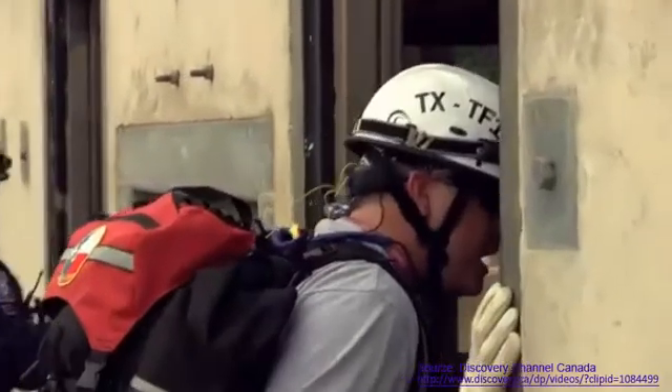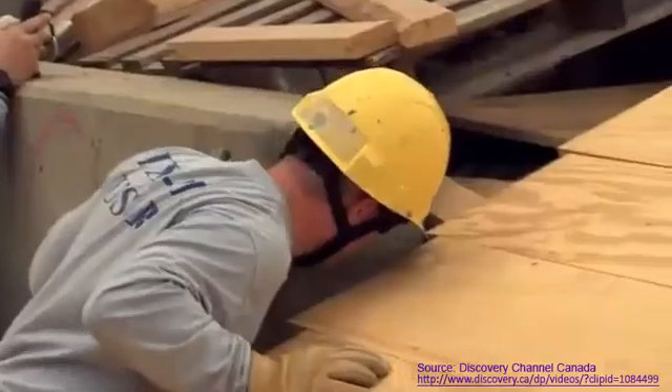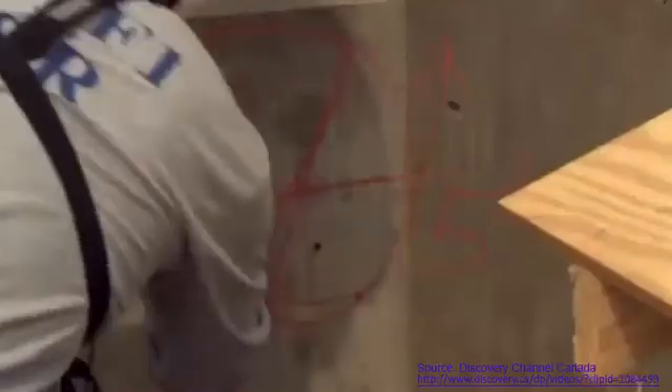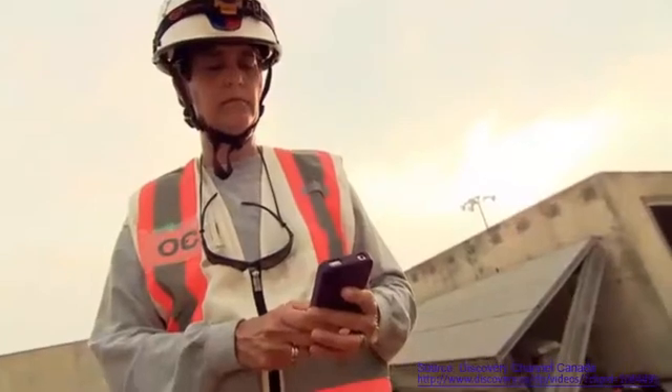Rescue, call out if you can hear me. We've got to go any deeper — we need to start bringing another team in. How old are you, sir? 63. Are you allergic to anything? Guys, notify your victim that we're going to have a team come. We've got to continue our recon search of the building. Keeping track is Suzanne Brown, team manager with Texas Task Force One.